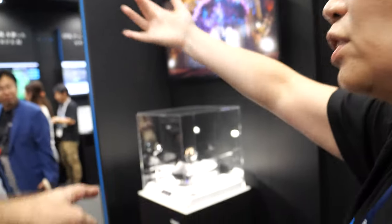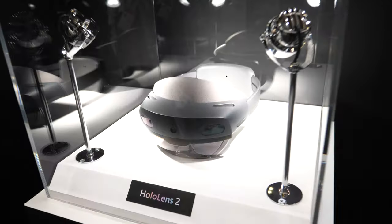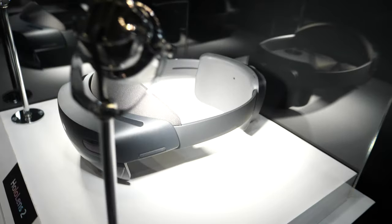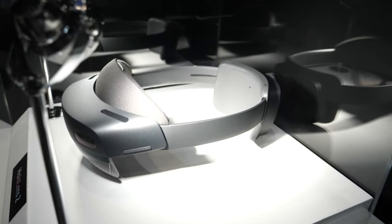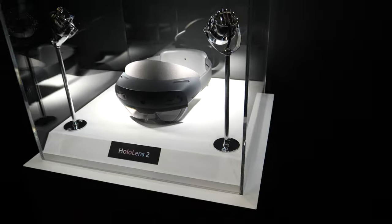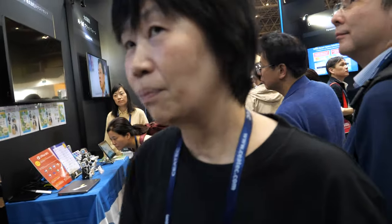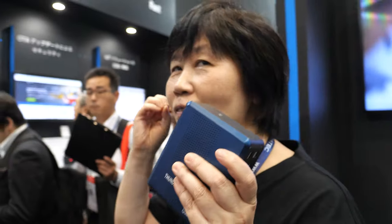This is the HoloLens 2 — the new one. We have only two devices in Japan right now, so you don't have many chances to see it. It's a very cool style — even better quality than HoloLens 1, with better AR, a wider view, and more comfortable to wear.